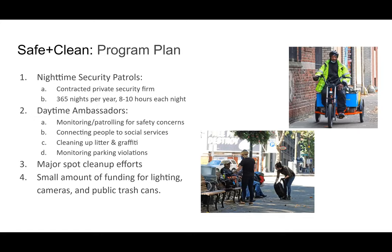Together, our proposed program for safe and clean would include nighttime security patrols — private security contracted to do that — and daytime ambassadors, also likely contracted out so we don't have to manage staff but instead manage contracts. They would be doing multiple things: patrolling for safety, connecting people in need to social services, cleaning up litter and graffiti, being on hand for major neighborhood events, and monitoring for parking violations, especially around private business parking.